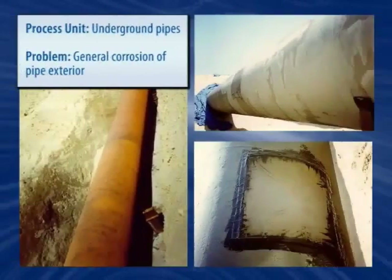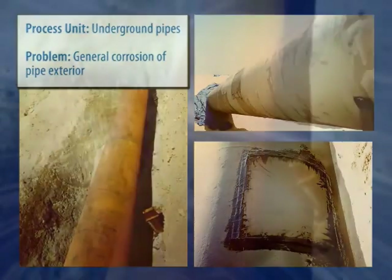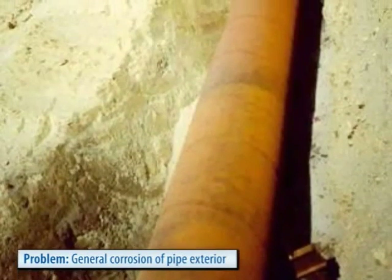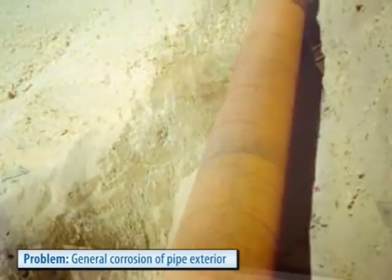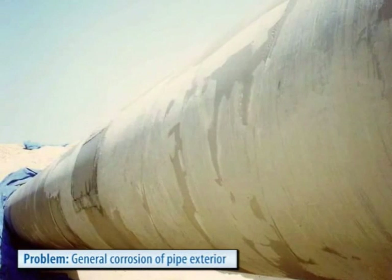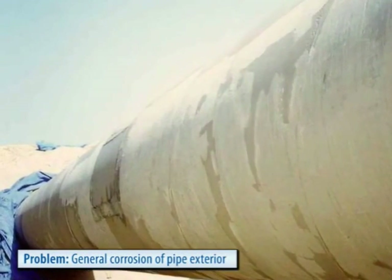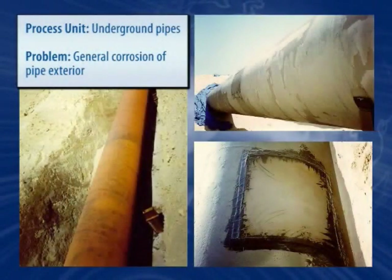Underground pipes suffer from corrosion due to the constant soil moisture and chemistry that affects its corrosion allowance. Belzona offers effective means of controlling exterior corrosion, either by encapsulating the piping or by addressing isolated problem areas by bonding a metal sleeve to the outside of the pipe. This is done without heat, making it safe and accessible to most environments and often while the pipe is in operation.